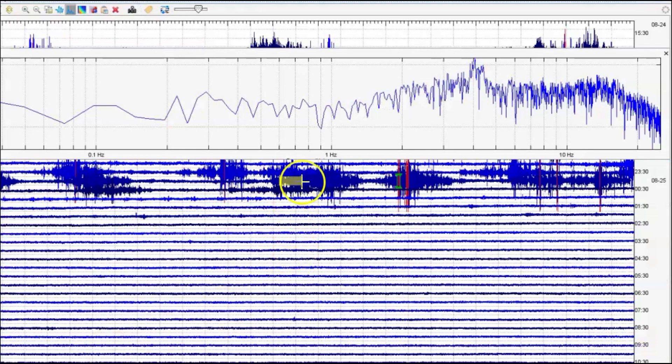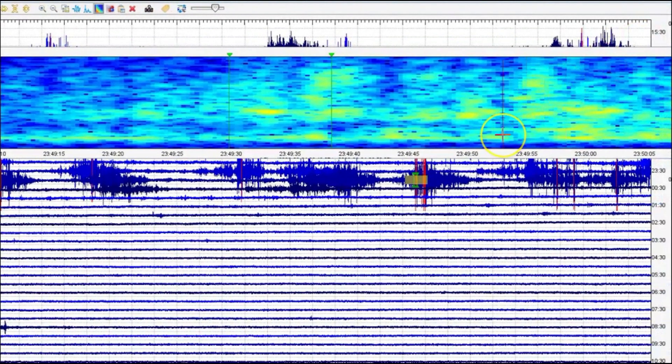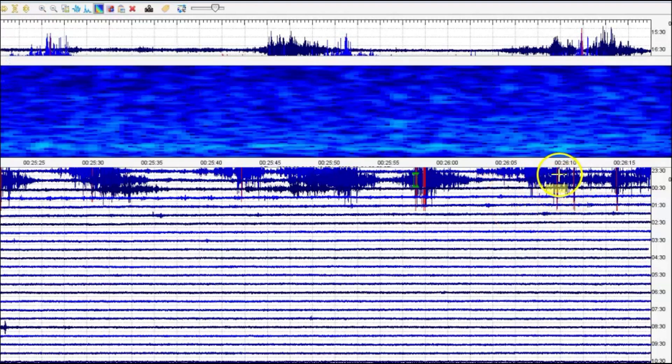They're supposed to be recorded between 1 and 10 Hertz. So here on the side we got Hertz — we got 5 and 10 — and you can see all this activity over here. This is the spectrogram showing you the line of melt.